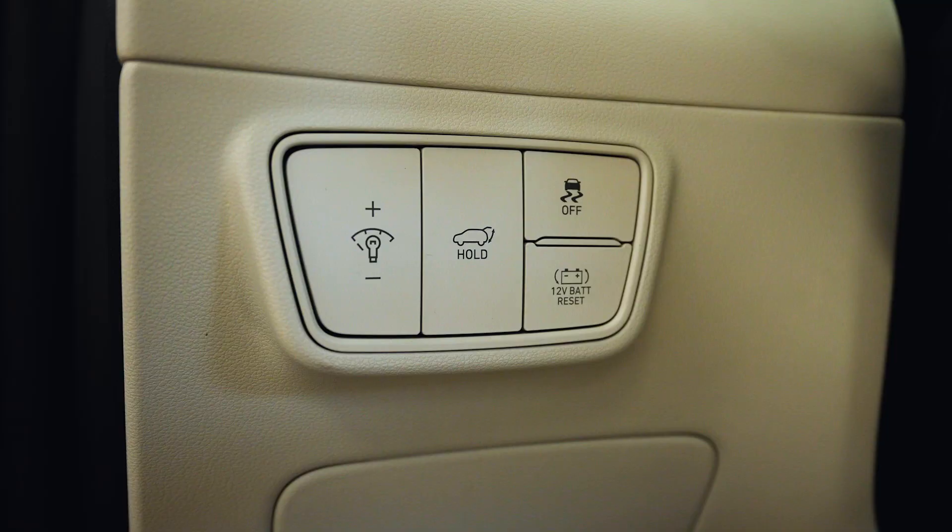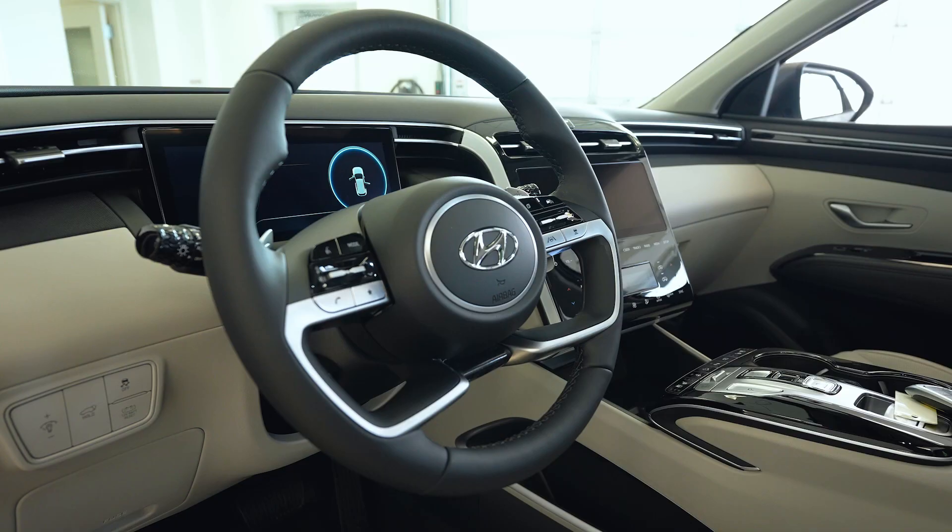Looking to the left of the steering wheel, we have the trunk liftgate, traction control off, and a button to reset the 12-volt battery.